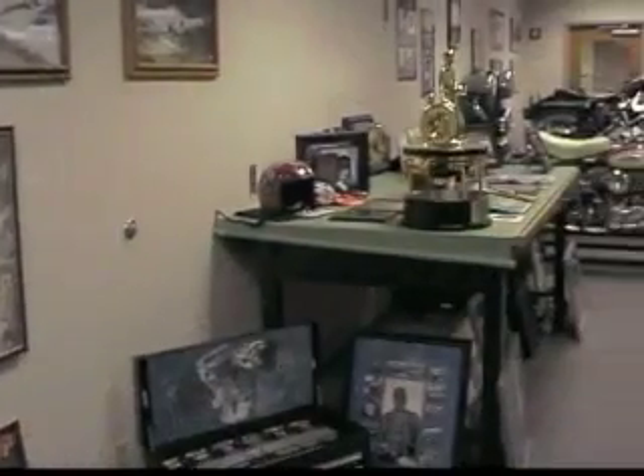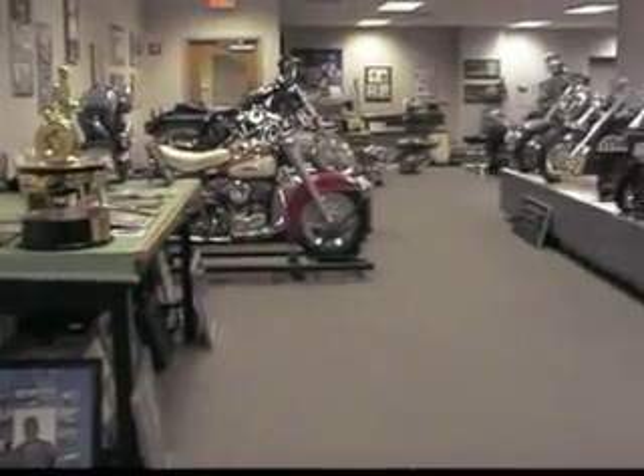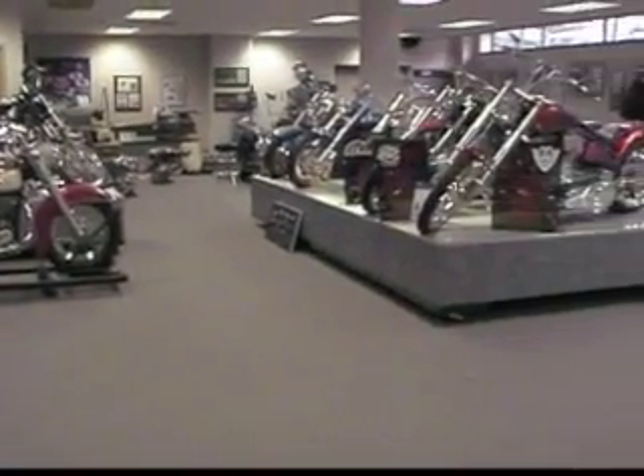We're here at the S&S Museum in Viola, Wisconsin, and we're going to be doing a video tour of some of the artifacts that we've collected over the last 50-plus years. I think you're going to find it interesting.